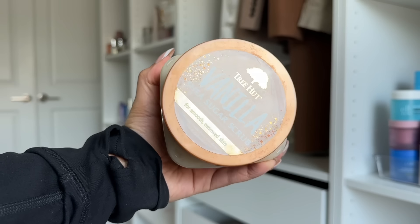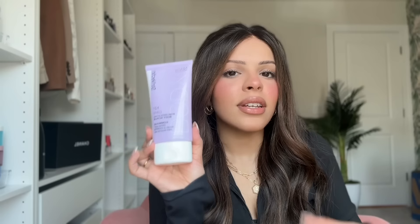Exfoliation is also great to do right before you shave, because it gets rid of dead skin in your pores before you go in with the razor, helping you get a better shave. My current favorite body scrubs are the Tree Hut Vanilla Sugar Scrub — it smells amazing and is super gentle — and the Strivectin Texture Smoothing Body Scrub, which has both chemical and physical exfoliants. It goes deeper into the layers of your skin to smooth it out, fight body acne, and fight texture.